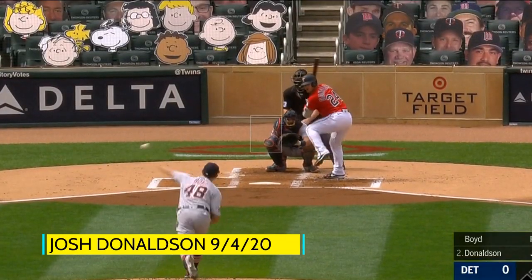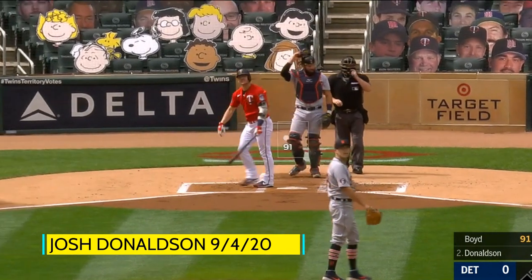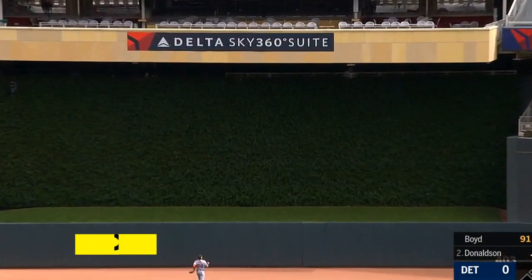Another 3-2 pitch, driven to center. Reyes going back. And Donaldson goes deep into the restaurant.